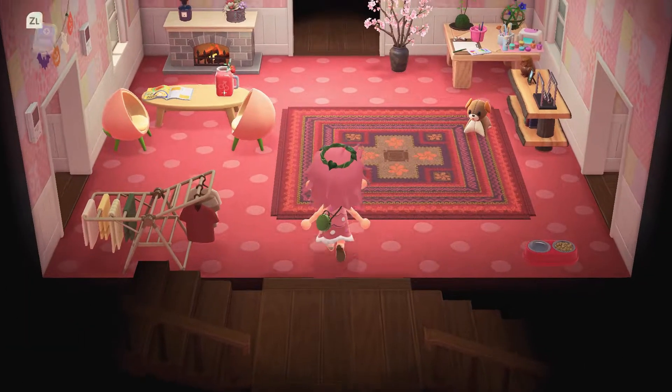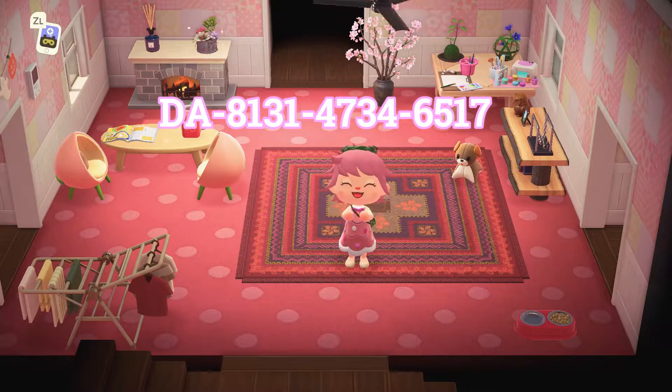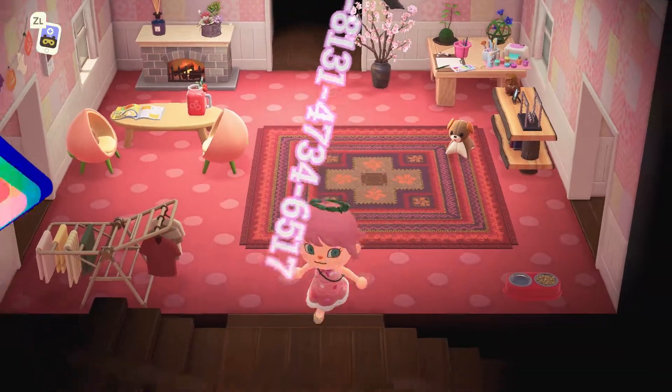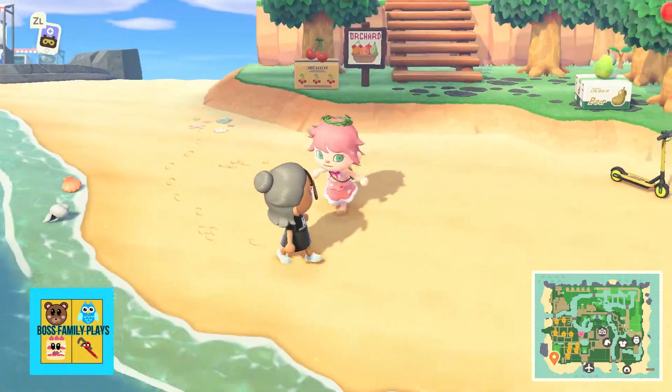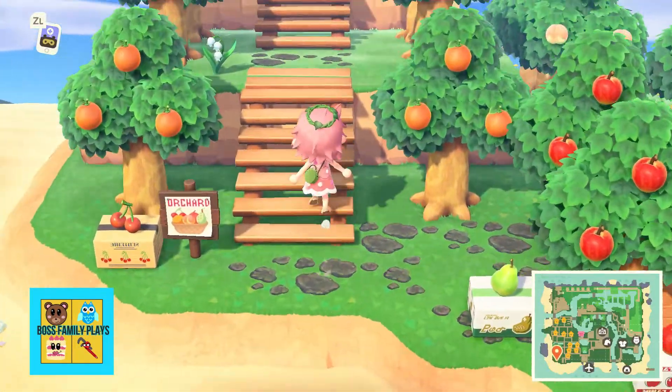Thank you to Jess for having me on her dream address. I'll put it in the description so you can go ahead and take that and come visit yourself if you like. Picnic Paradise — that's another good name for this place, with lots of picnic areas.